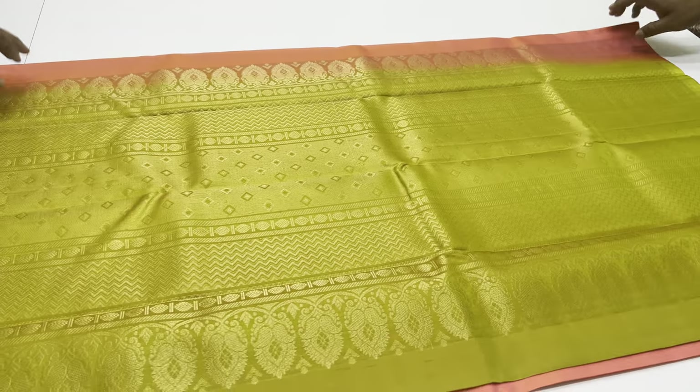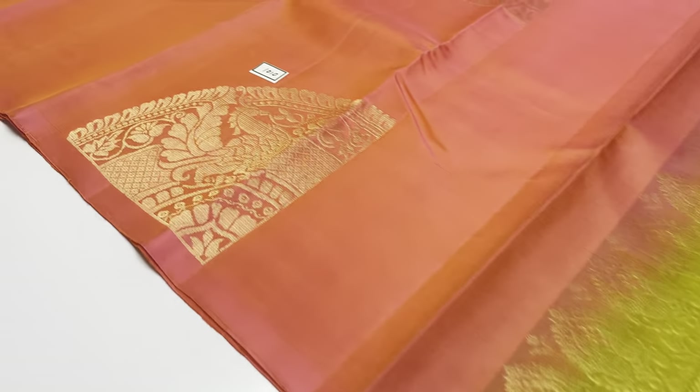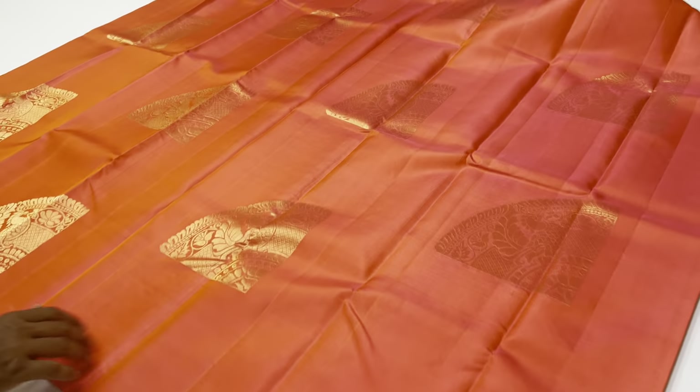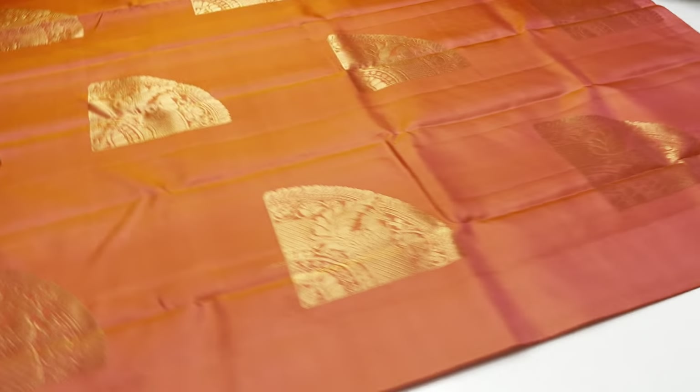Body of the saree 1010: peach colour, pink mixer, peach dominant. Saree code 1010, 11-inch blouse in green colour — developed green and yellow mix. Full and full golden tester zeri work.